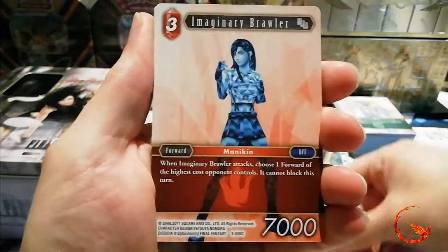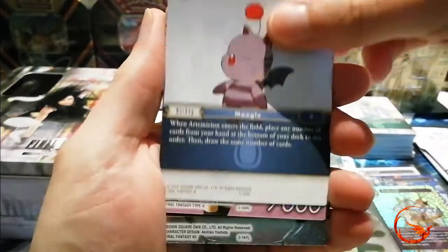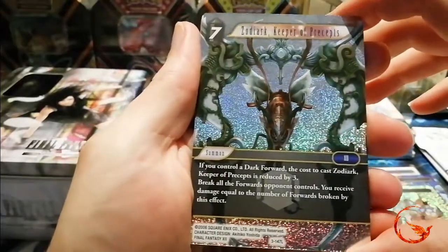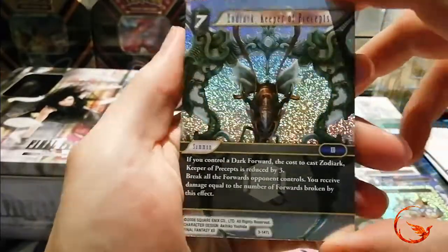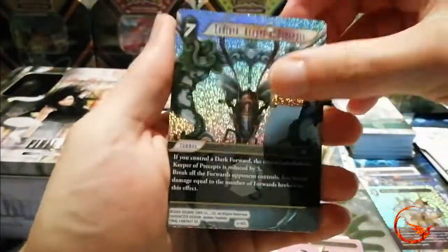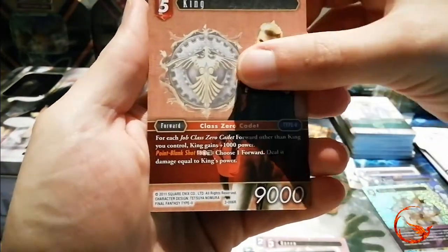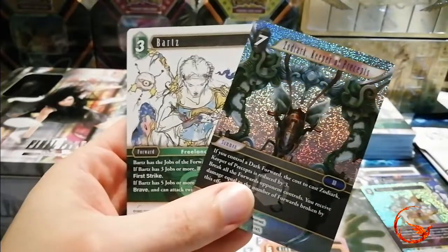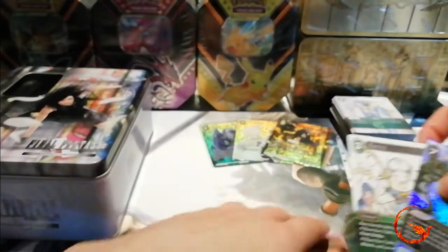We have Cannoneer, Red Mage, Imaginary Brawler, Oracle, Izana, Artemisian, Queen. And another foil Legend — we have Zodiac: Keeper of Precepts. That looks awesome, I love the artwork on that. Plus it's an Esper from Final Fantasy XII, which is one of my favourite games in general. So the fact we just pulled that was awesome. We have a Shiva, Angel Penance, a King, and another Legend. So we got a double Legend pack — a foil Zodiac Keeper of Precepts and a non-foil Barts. That was an awesome pack.